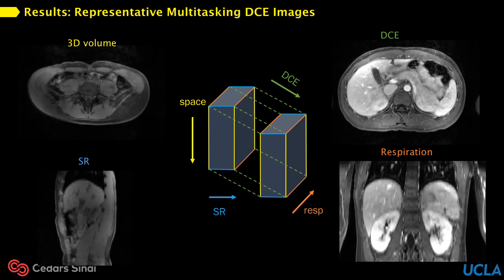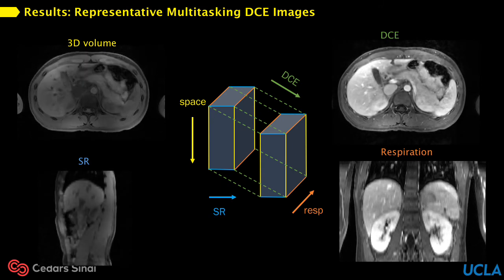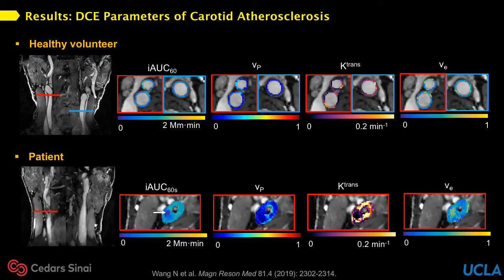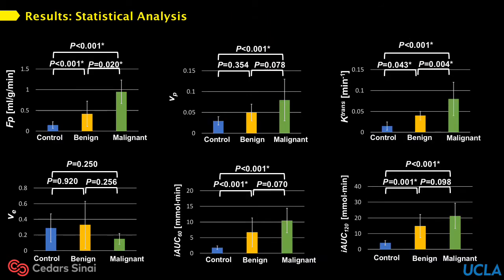This is an example of multi-dimensional images from multitasking DCE. We can view the 3D volume, the saturation recovery period used for dynamic T1 mapping, the respiration itself, and multiple DCE phases without contamination from contrast or motion. This is a result of the quantitative DCE parameters obtained from a healthy volunteer and from patients with carotid atherosclerosis, pancreatic ductal adenocarcinoma, and breast cancer. Those parameters show significant differences between normal and diseased tissues, indicating that this technique is feasible for characterizing multiple diseases. We are also planning to apply multitasking DCE to a larger patient cohort, acquire more data, and include more analysis to ultimately benefit clinical applications.